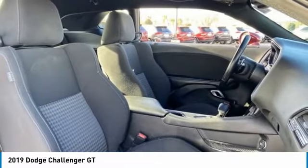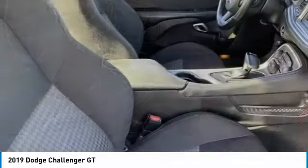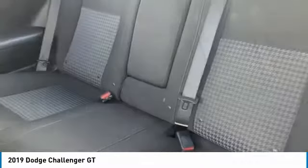Tire pressure monitor, all-wheel drive, heated mirrors, aluminum wheels, rear spoiler, remote engine start, brake assist, traction control, stability control, daytime running lights.